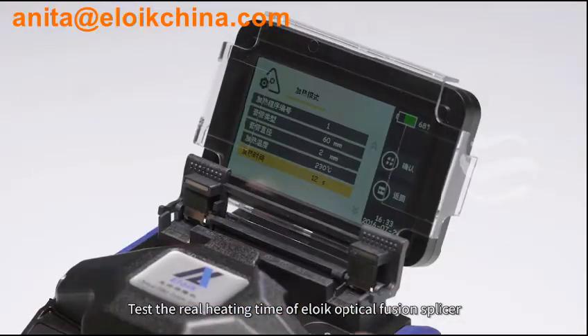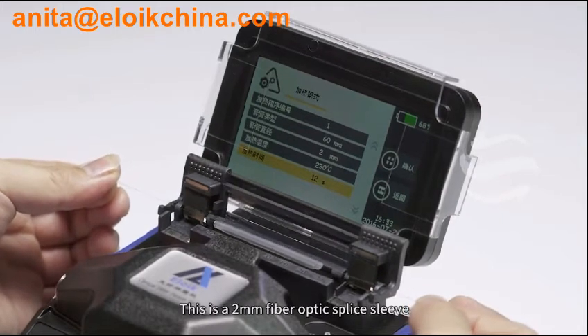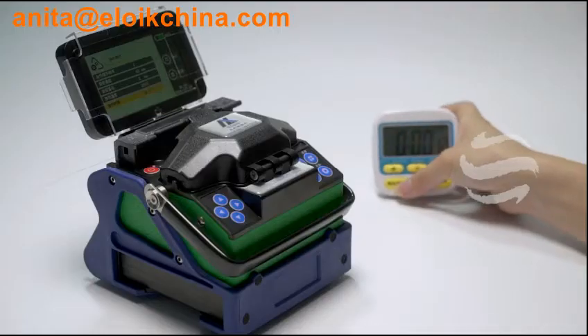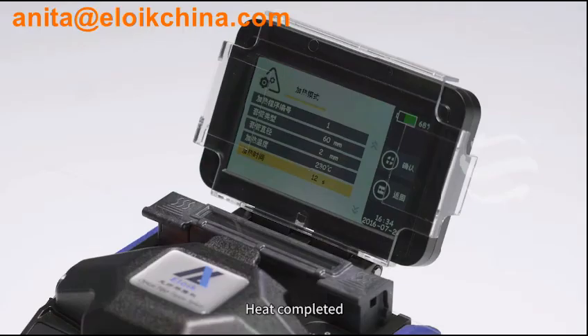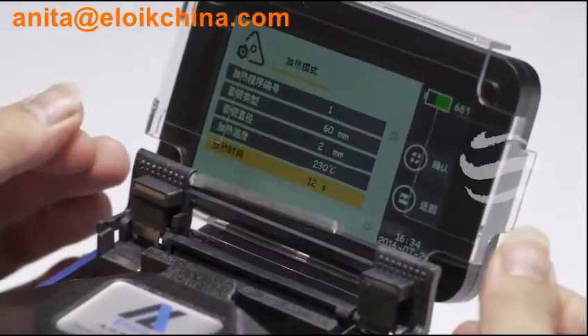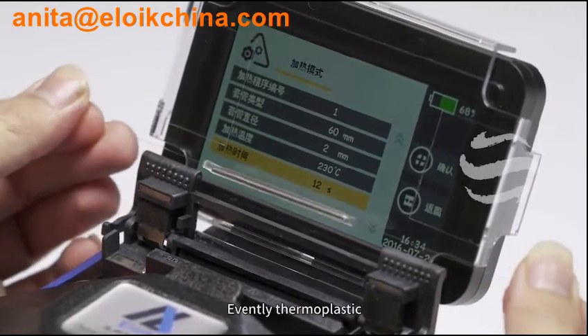This is a 2mm fiber optic splice sleeve. Start to heat. Heat completed. See the heating result — completely thermoplastic, evenly thermoplastic.